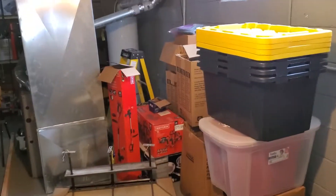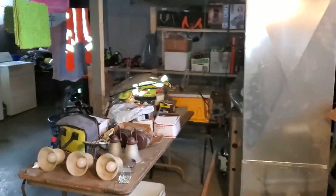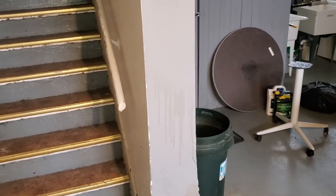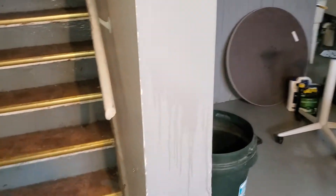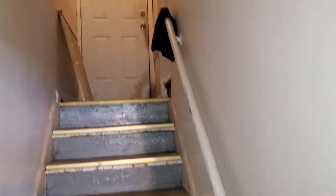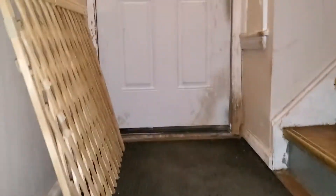Walls are in good shape. Furnace and water heater are in good shape. Basement floors are in good shape. Do you change your air filter out quite a bit? Okay, just want to make sure. Going up the stairs, the risers could use some paint.